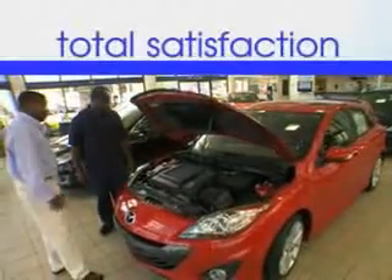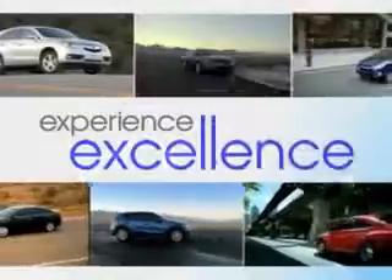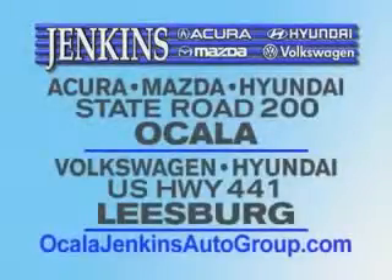It's our commitment to your total satisfaction before, during, and after the sale. Experience excellence at Jenkins Acura Mazda or Hyundai in Ocala, or Leesburg Volkswagen and Jenkins Hyundai in Leesburg.